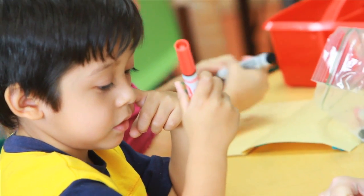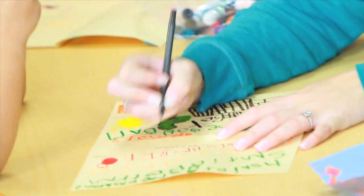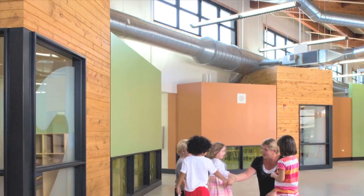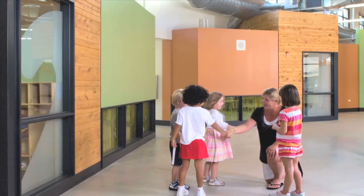The parents really want a safe, secure environment with education and academics. They want that, but before we even get to those parts, they want to know that their kids are going to be safe here — and that's what they're feeling: safe.